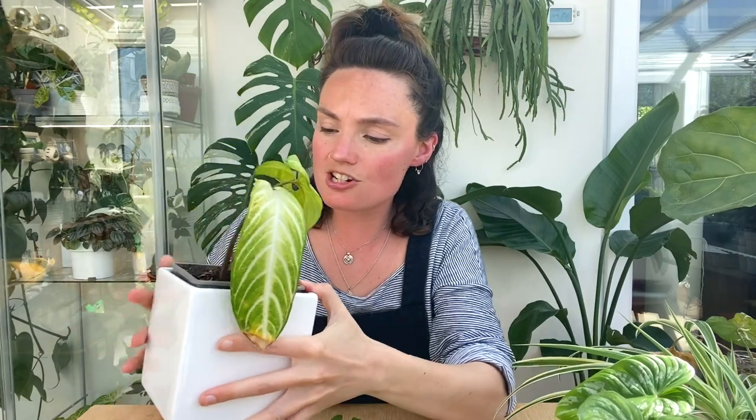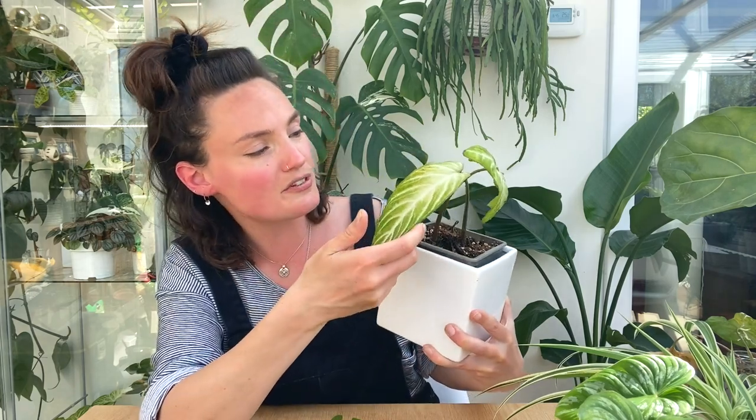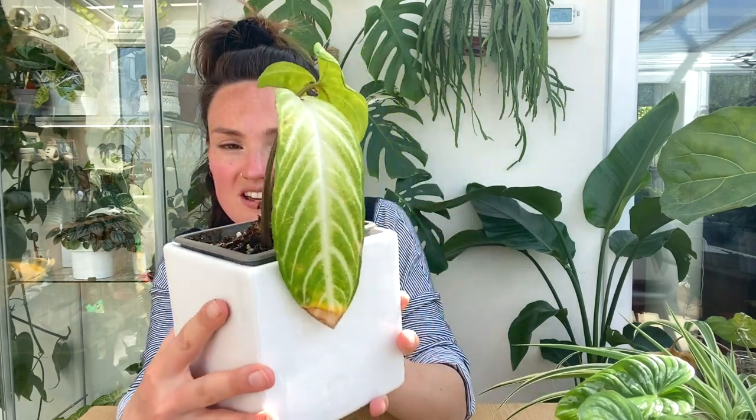My Caladium lindenii — I don't really know what's going on with her. She didn't dry out, the roots look fine, but she's got some brown tips which I think are due to the temperature in the room and lack of humidity. She just doesn't look very vibrant — she almost looks like she's got a tinge of yellow to the leaves, and I'm hoping that doesn't mean she's going to die back. I'll just have to monitor her and see.